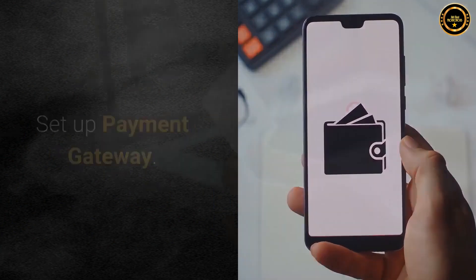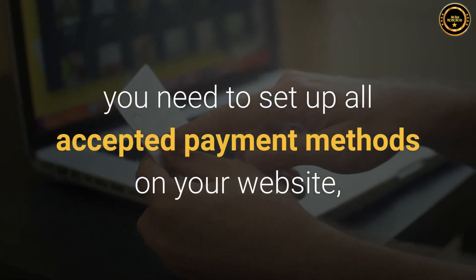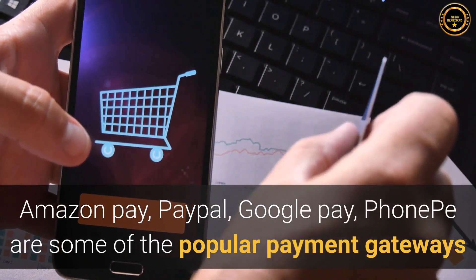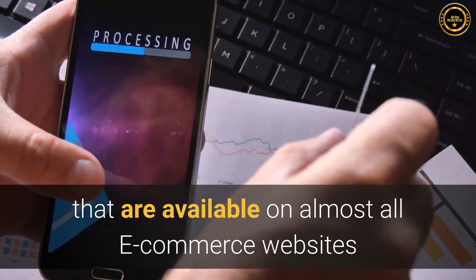Step 6: Setup Payment Gateway. Before you get paid for your products by customers, you need to set up all accepted payment methods on your website, allowing customers to choose the payment method according to their convenience. Amazon Pay, PayPal, Google Pay, and Phone Pay are some of the popular payment gateways that are available on almost all e-commerce websites.